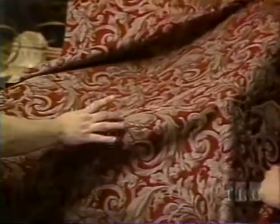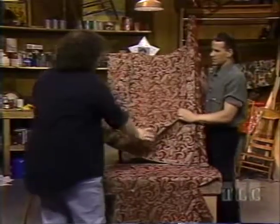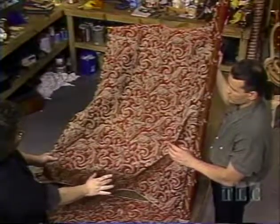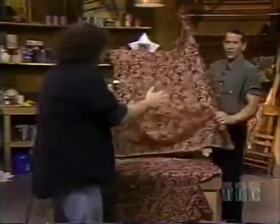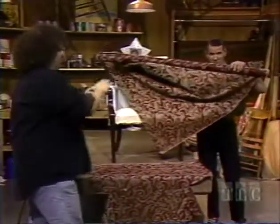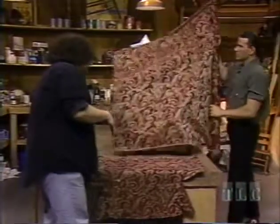We've got elements that are running slightly more slender this way, and since this is a small, slender-element chair — but if it was a big fat chair or a sofa, we'd run it the other way.